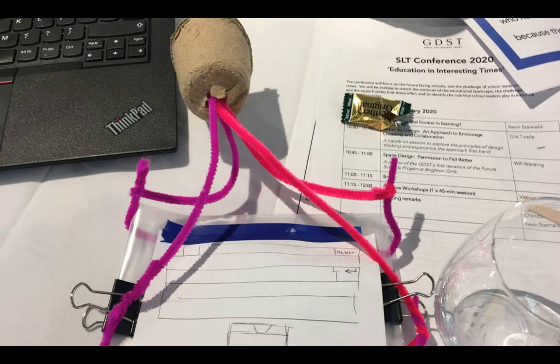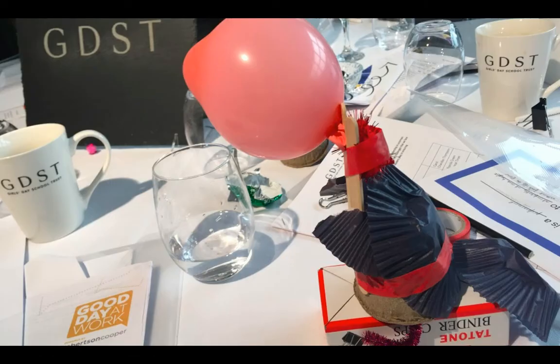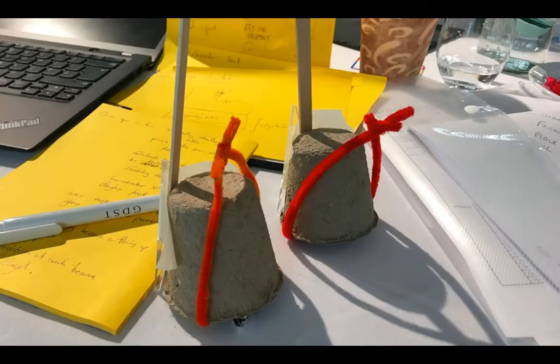Why is creating a prototype out of some pipe cleaners and plant pots important? Well, of course, it's not about the prototype itself, but the thinking behind what it is. It's how design thinking encourages creative thinking and risk-taking experimentation. It's a focus on the process, not the product. And whilst we looked at redesigning the sitting experience in this particular instance, this framework can be applied to solve problems in the classroom, school, community, and more.